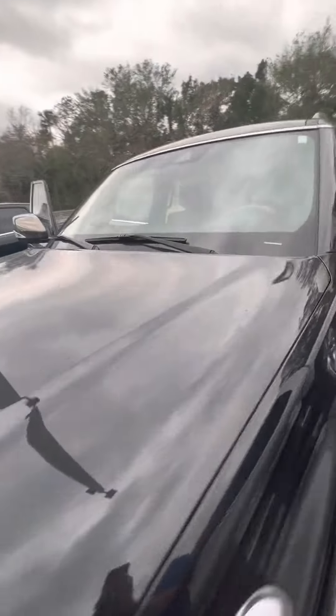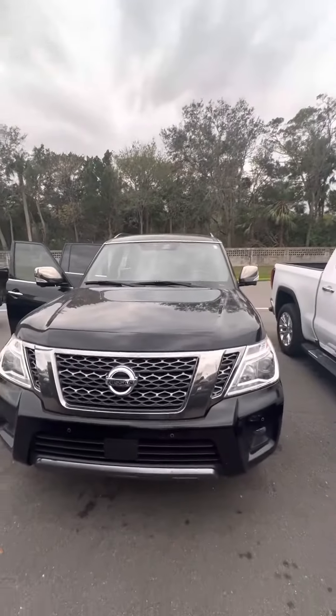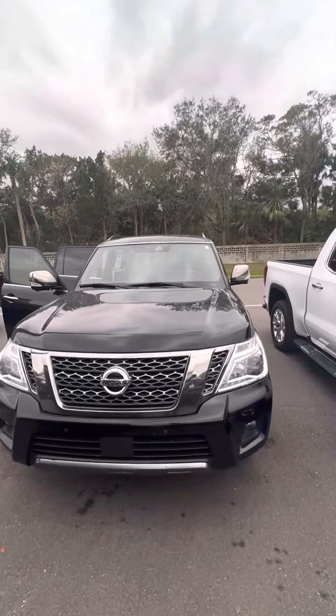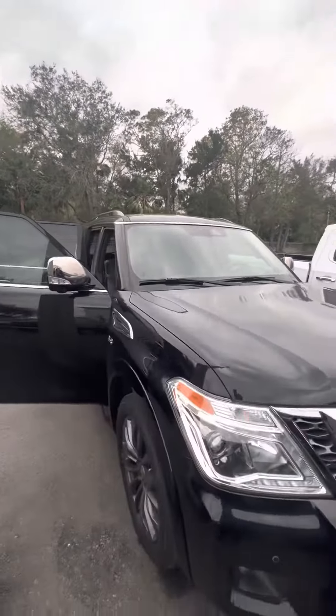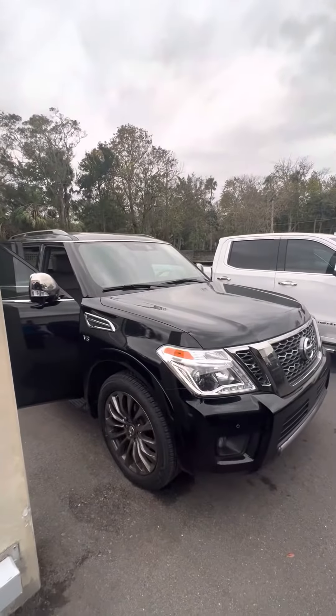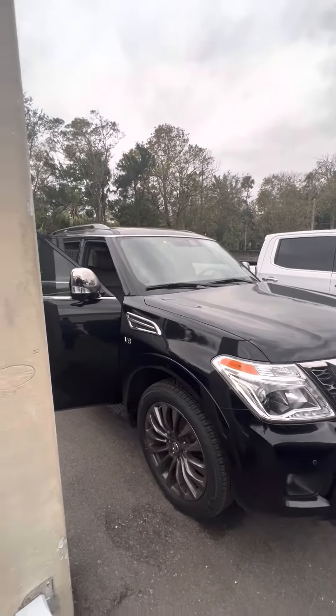This vehicle does also come equipped with blind spot monitoring and 360-degree cameras. If you have any questions about this Nissan Armada, give me a call. Once again, my name is Brock. Call me at 386-236-5142. Thank you, and you have a wonderful day.